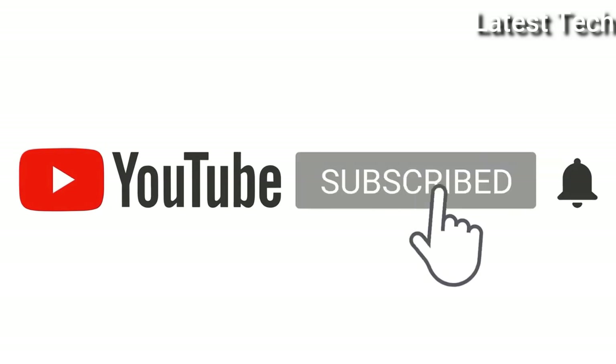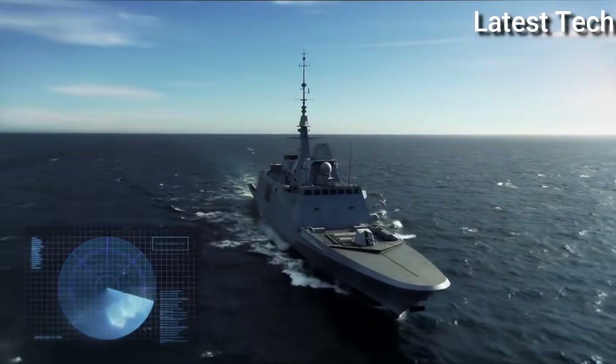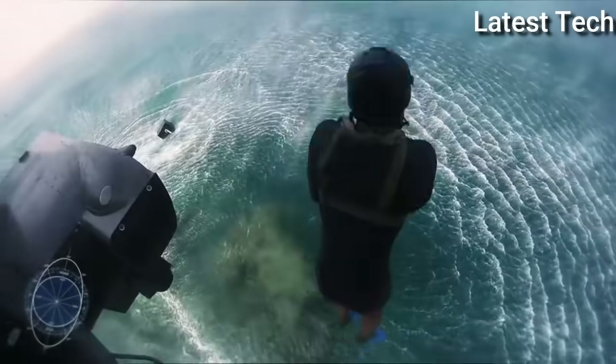Please subscribe to my channel and press the bell icon button, like, comment, and share. Hello everyone, today I am going to show you the top 7 best Breitling watches of 2021 based on specifications.